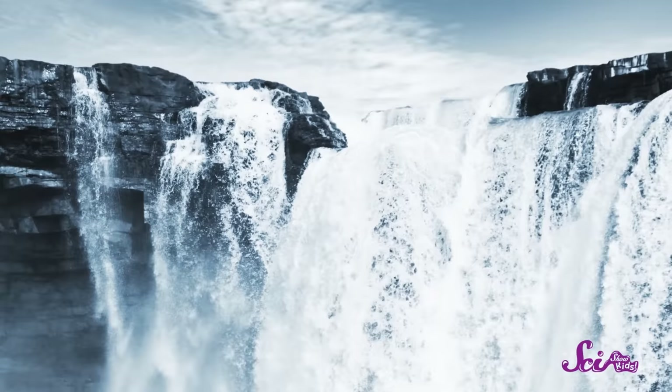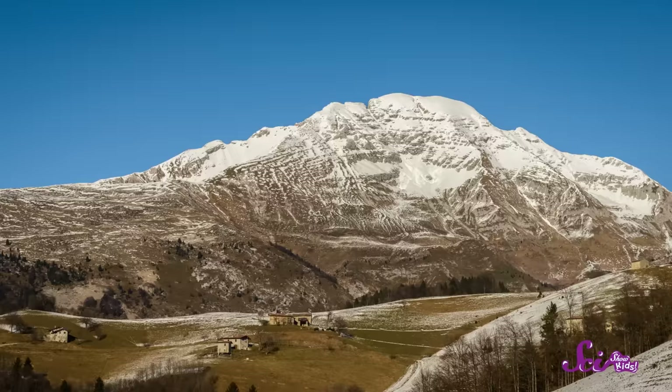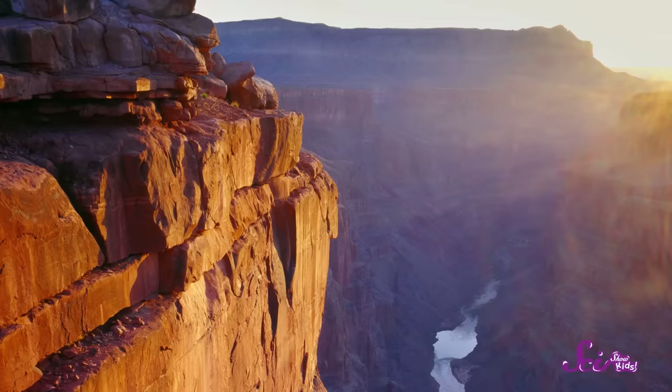Nature can create some pretty amazing stuff! We've got waterfalls, and mountains, and beaches, and canyons!